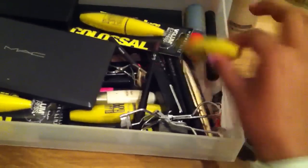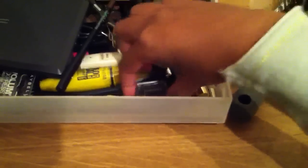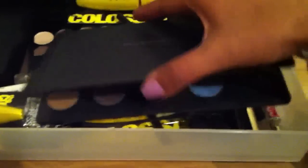My favorite mascara, which I have backed up three times, is in here. I've got a MAC Zoom Lash, eyelash curlers, a little MAC sharpener which is brilliant, and a few MAC pencils. I love the Teddy pencil - it's a really lovely warm brown color that really suits me. If I don't want something really harsh like a black eyeliner, I always go for that.